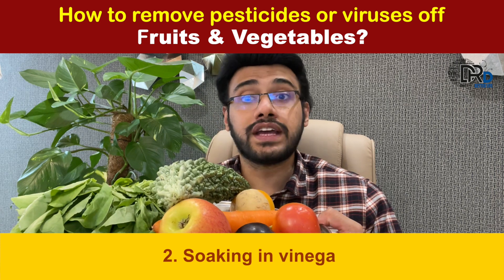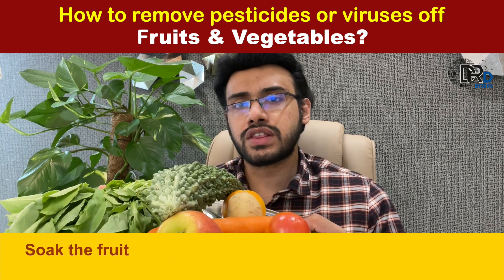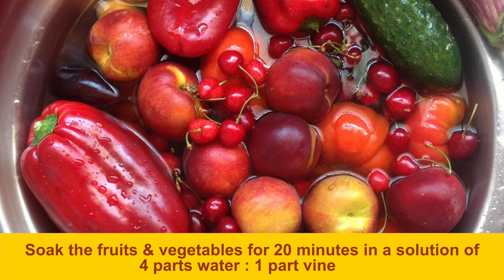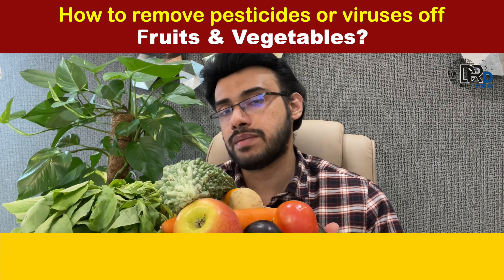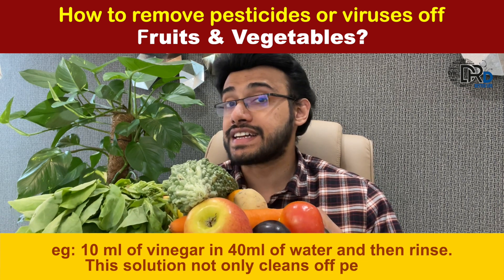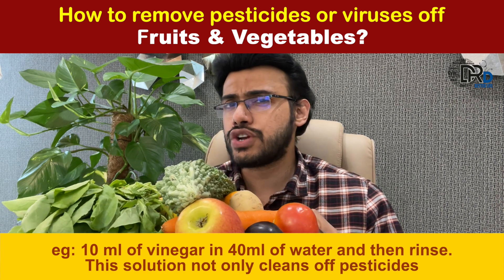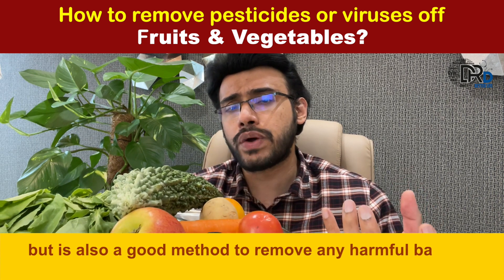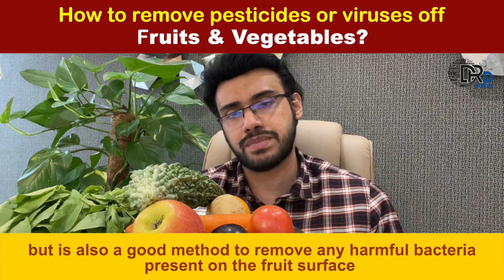The second option is soaking in vinegar solution. Soak the fruits and vegetables for 20 minutes in a solution of 4 parts water to 1 part vinegar — for example, 10 ml of vinegar in 40 ml of water — then rinse completely. This solution not only removes pesticides but is also a good method to remove harmful bacteria present on fruits and vegetables.